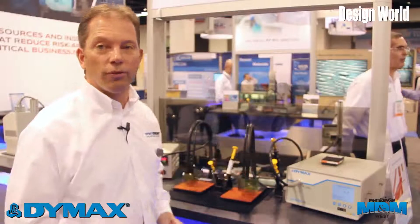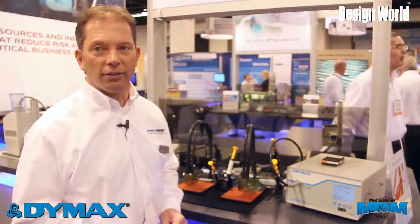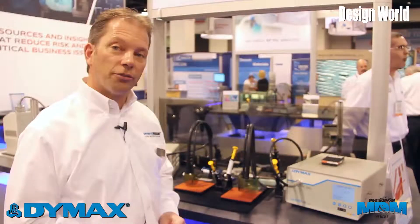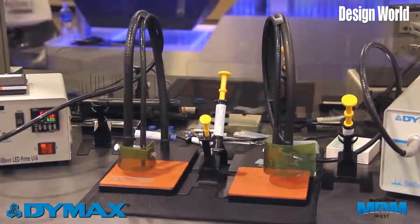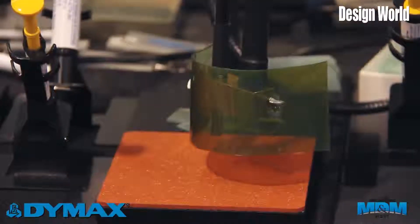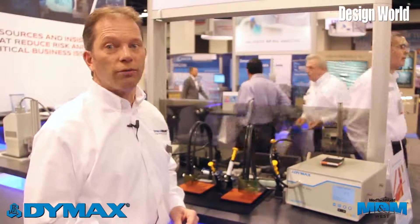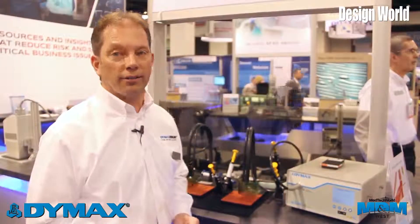We have a broad portfolio identified in our 200 series catheters. Some of our newer chemistries on the market for these applications include the 211-CTH, and we also brought to market this year the 212-CTHURSC.